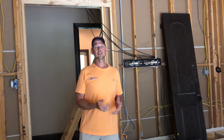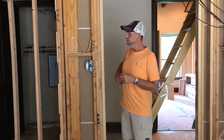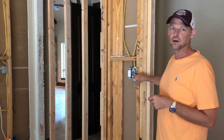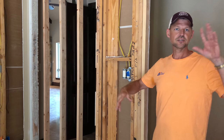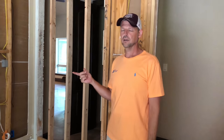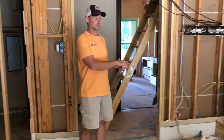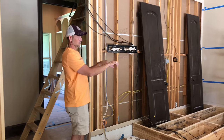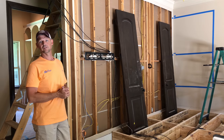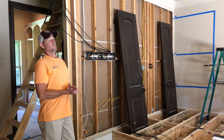We're running Lutron RadioRA lighting. There will be a keypad with a dimmer where you have scenes programmed — you can have a movie scene where you walk in, hit a button, and the riser lights and can lights change. We're going to have 20 automated dimmers throughout the house, another three keypads, and lamp dimmers for plug-in riser lights. All of that is controllable via voice as well as through the Savant system over apps, phones, and remotes.